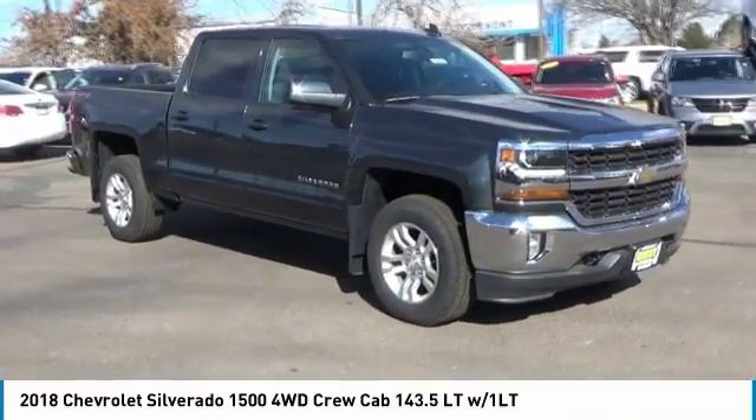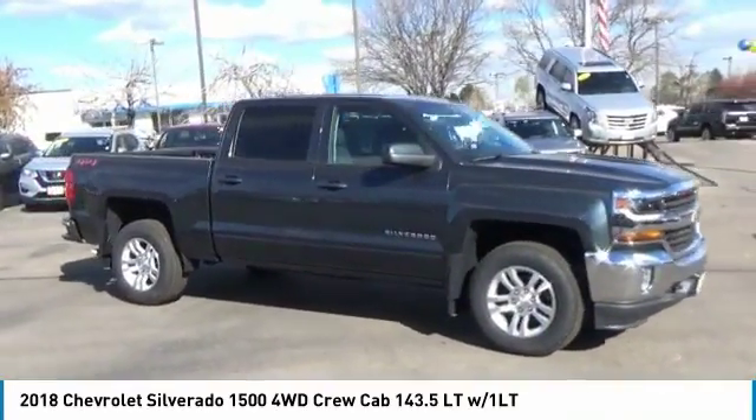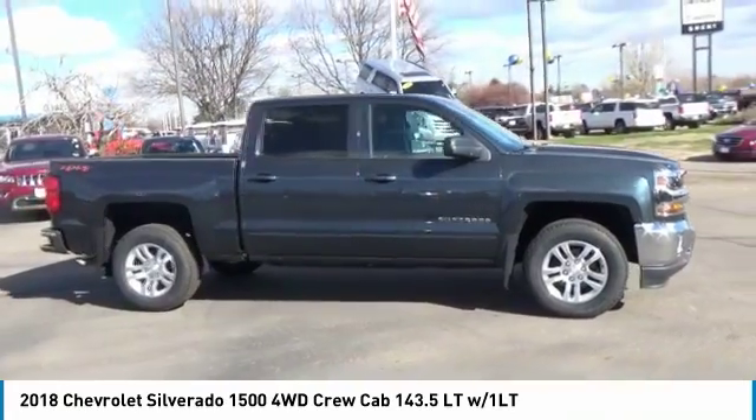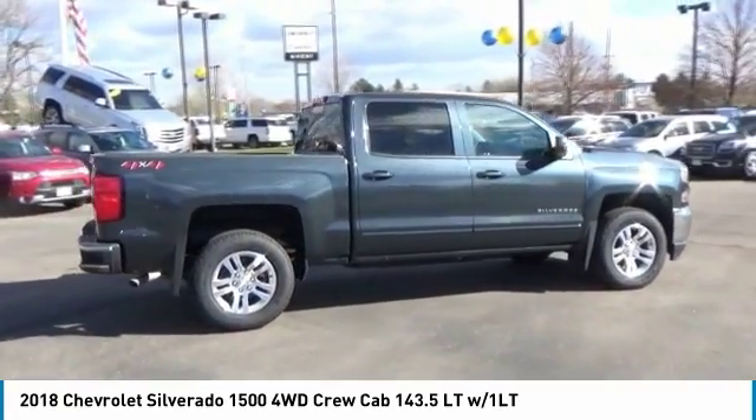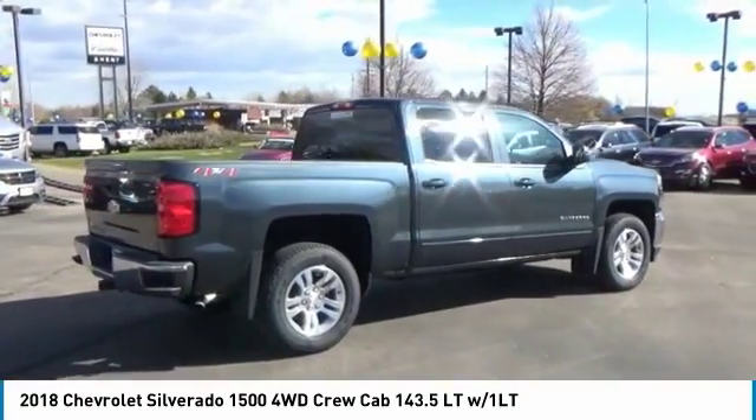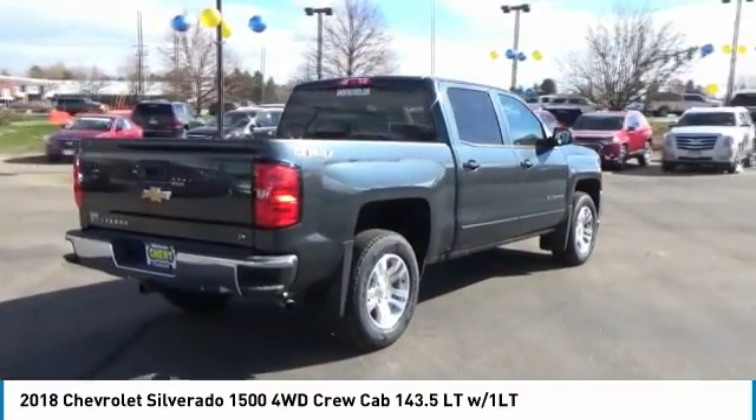Looking for the right vehicle? Check out the 2018 Silverado 1500. The Chevy Silverado 1500 has the lowest cost of ownership of any full-size pickup. Here are some of this vehicle's great options.